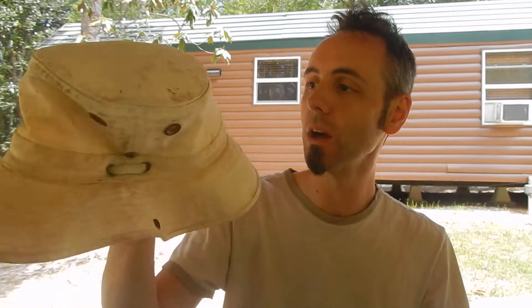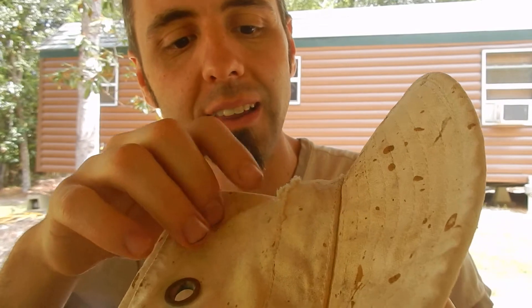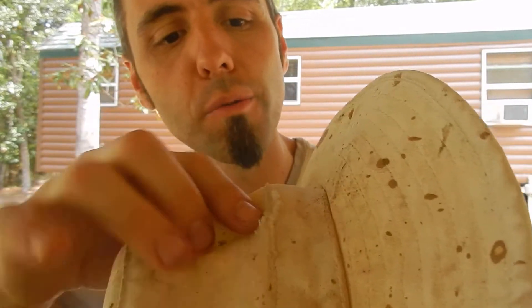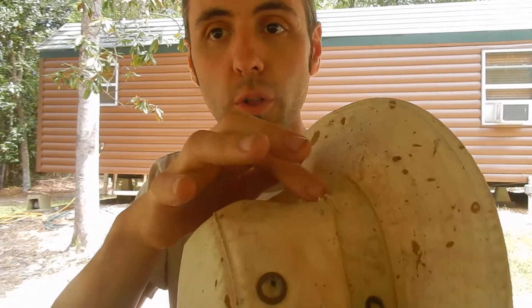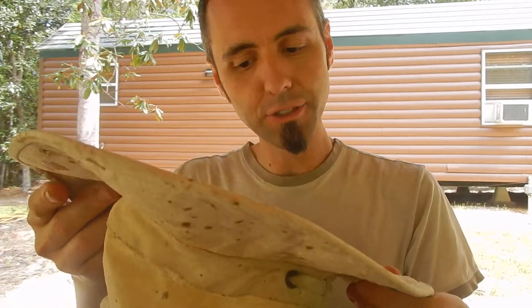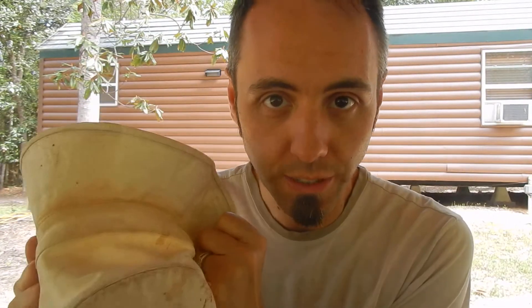I'm going to link it up down in the description below. This one is our friend's hat, and look — it actually has a little tear right here in it. So he could actually call this company up and use the lifetime warranty to get that tear fixed. I'm going to actually tell them about that because that should be covered — I would think they're either going to replace it or sew that up. I love things with a lifetime warranty.